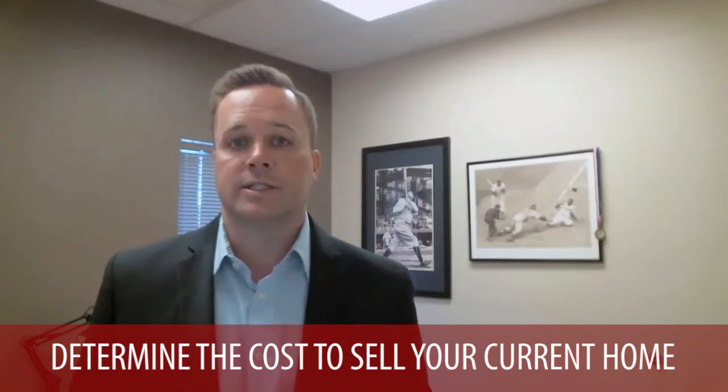Second is: what is it going to cost to sell your current home? That's where I come into play. I can come out, meet with you, and give you an equity evaluation of your property. This will do two things — we'll determine your pricing strategy to get your home sold, and also estimate the cost to get your home sold, including real estate commissions and title costs. Most importantly, it'll show you what your equity is and what you can walk away with, so you know how much money will be left over after the sale to put toward your move and the purchase of your next home.